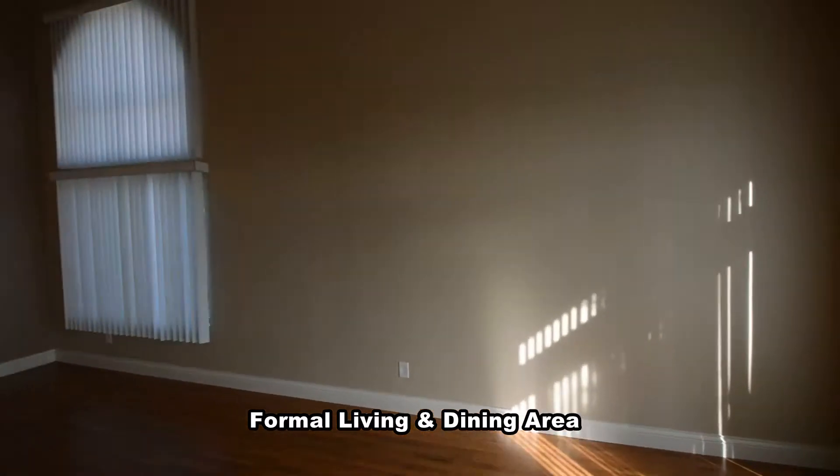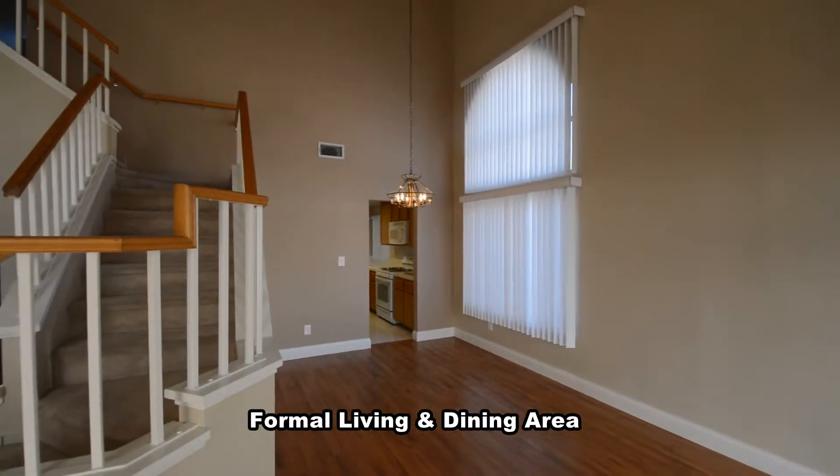The home has a formal living room and dining area with a vaulted ceiling and big windows for lots of natural light. The dining area has a hanging light.